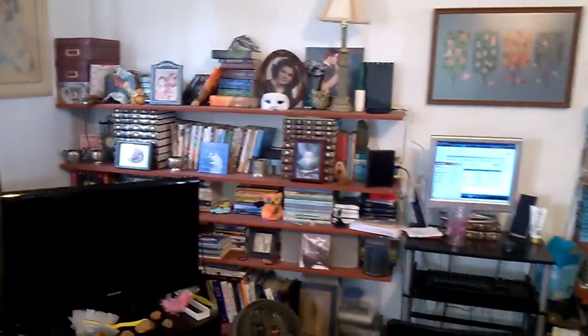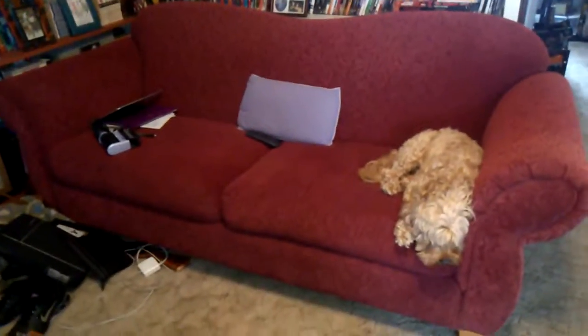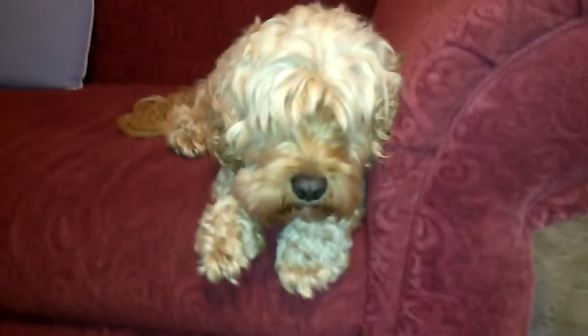TV, bookshelf, computer, bookshelf. New couch! Puppy. Sheldon. Say hi!